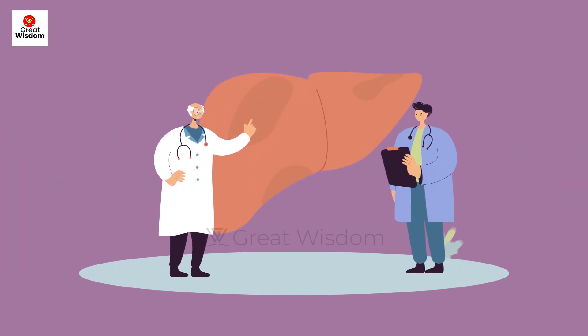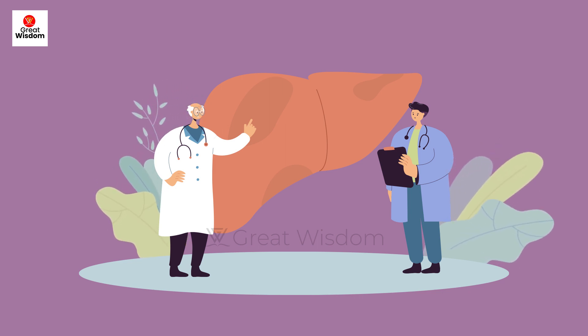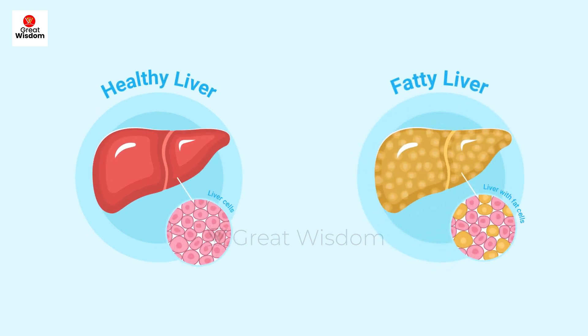HCC is not detected in the early stage. As per research, liver cancer is rarely detected early and is the fastest increasing cancer nowadays. That is why chronic hepatitis B patients need to follow up with regular checkups and consult with an expert liver doctor.